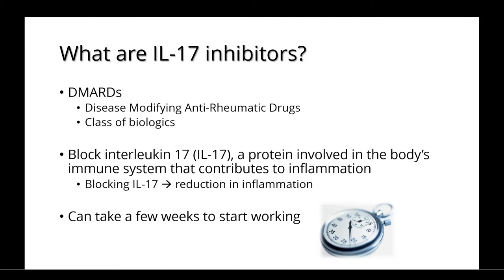By blocking IL-17, the medications cause a reduction in inflammation. They can take a few weeks to start working, although different patients may respond differently.